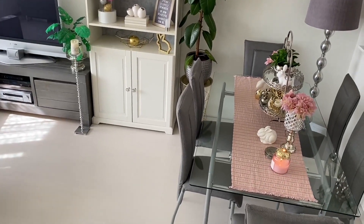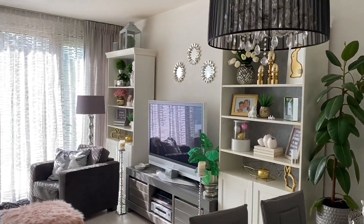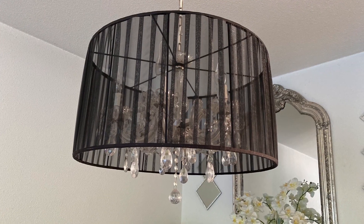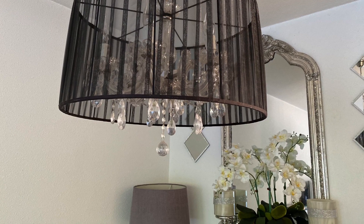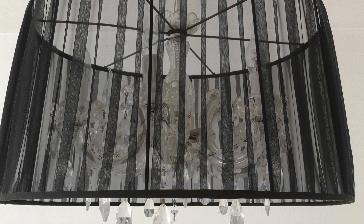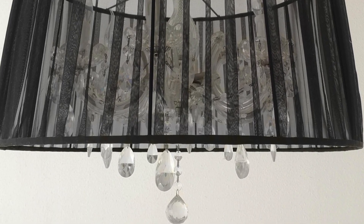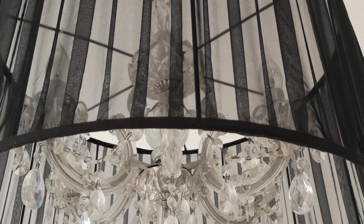I have this chandelier above my dining table. I never paid too much attention to it in my home tours, but it's a piece I've had for a very very long time — I think over 15 years. I really loved it, but I feel it is time for a change, so I'm looking for a larger chandelier to go above my dining table.